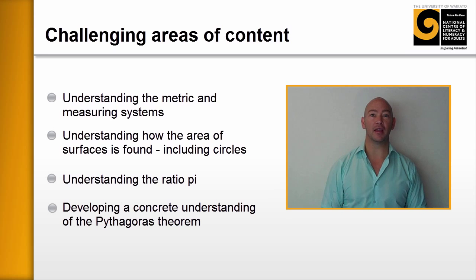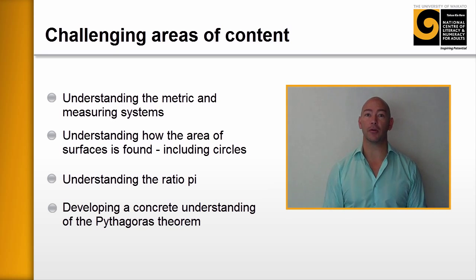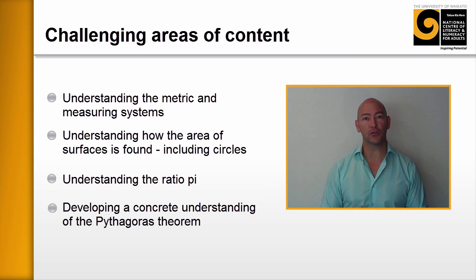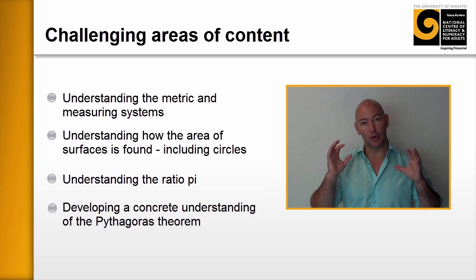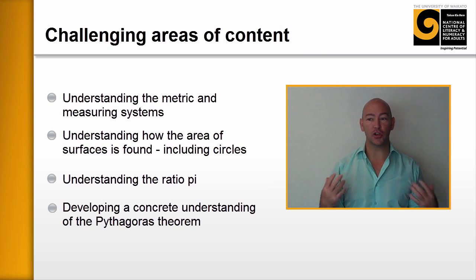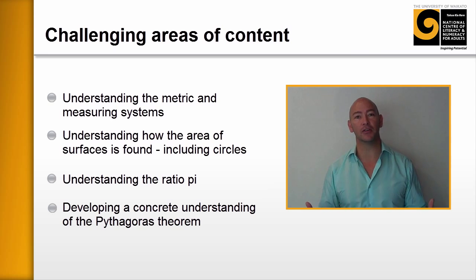The fourth area that came back probably more than any other was the Pythagoras theorem, with learners really struggling to put that together. There was a lot of knowledge that needed to be learned first — for example, square numbers — before learners could apply the Pythagoras theorem. Tutors reported that learners had a lot of anxiety around it and had difficulty learning and applying it.